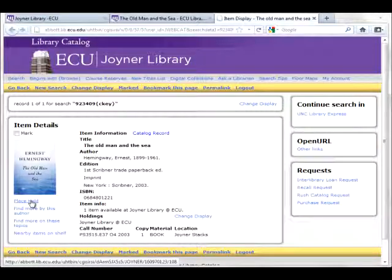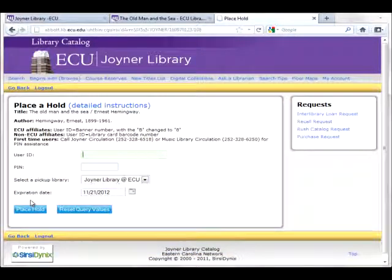Click on the link under the item details that says "Place Hold." This will start you on the process of being able to pick up the book at circulation.